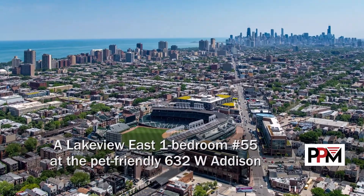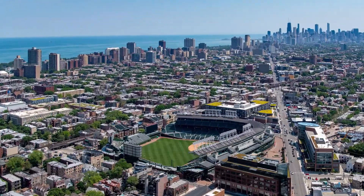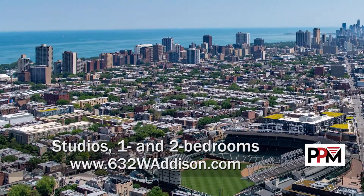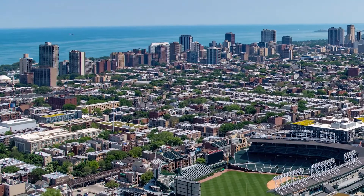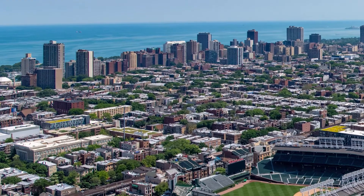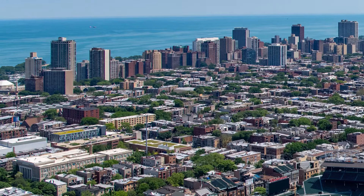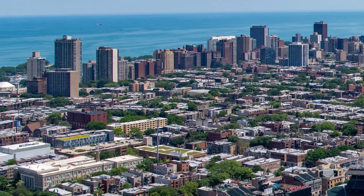I'm headed to Lakeview East to a location that's a short walk from Wrigley Field and around the corner from a Jewel Osco and the miles-long strip of bars, restaurants, and one-of-a-kind shops along Broadway, for a walk through one of the apartments at the pet-friendly 632 West Addison.